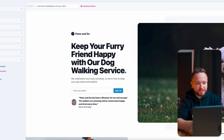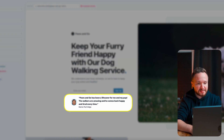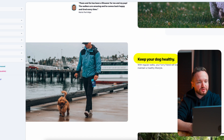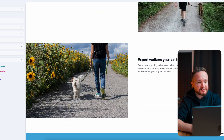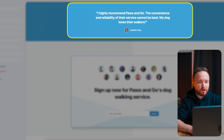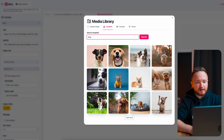After a few seconds, Mixo generates this entire landing page, logo, name, and branding for us. We have a hero section with a title, an opt-in form, and it even generates a customer review section. Further down it lists the benefits of our service: it keeps your dog healthy, our service saves you time, and we have expert walkers that you can trust. Further down there's another customer feedback section.